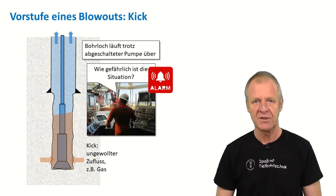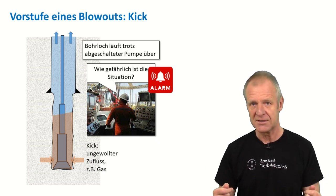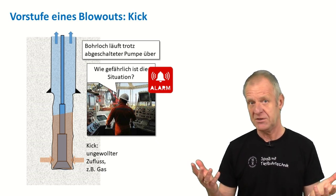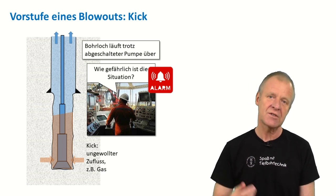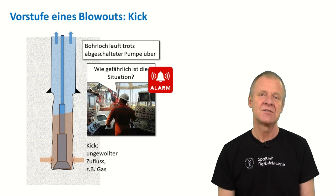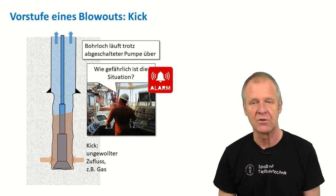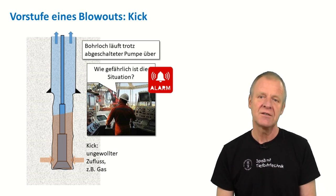The earlier a kick at the bottom of the borehole is recognised, the easier the situation can be handled. If there is a suspicion that a kick is in the borehole, the driller shuts off the pumps and checks to see what happens. If nothing happens, all is well. But if the mud is still coming out of the borehole despite the mud pump being turned off, then it is time to react — something is obviously wrong in the well.